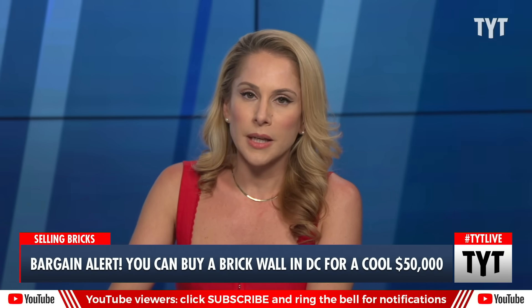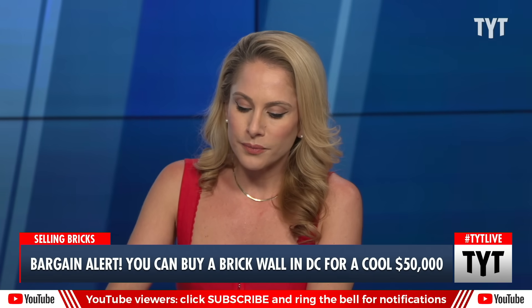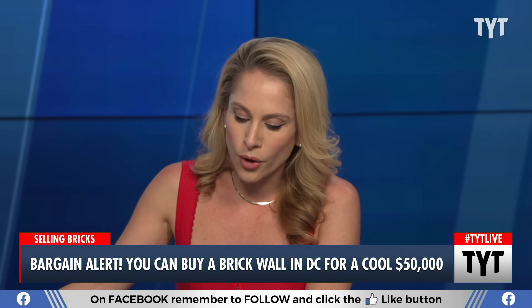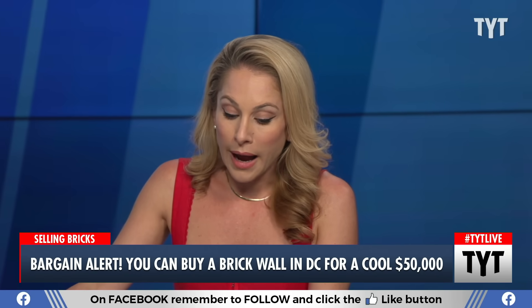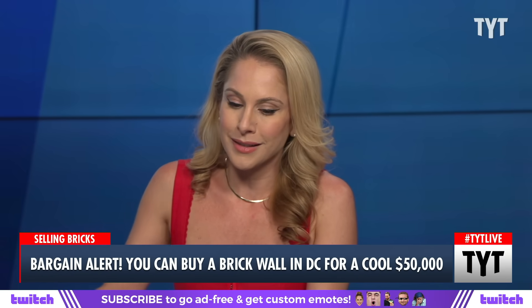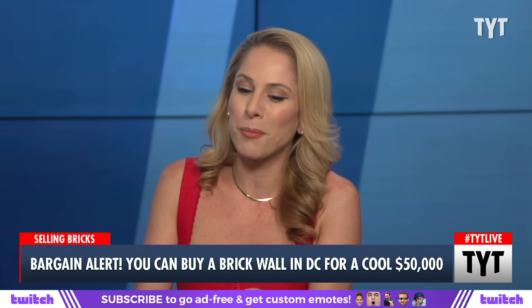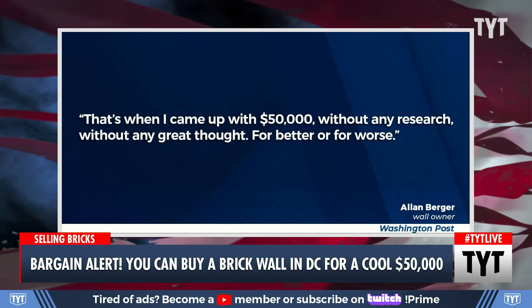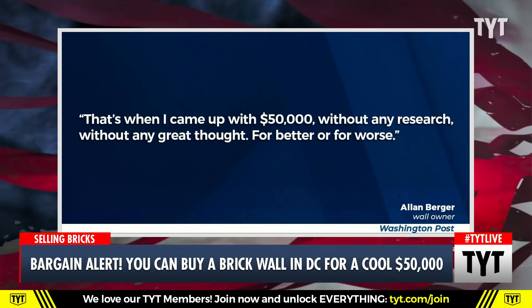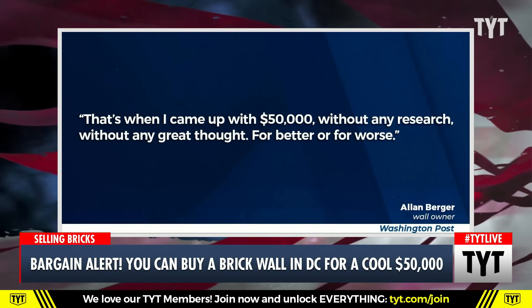Eventually Walls's attorney decided she needed to take the issue to court. Walls made an offer: she would buy the wall for roughly $600, which is its tax-assessed value. But Berger said not enough — $600 is not enough, he wants more money. That's when he came up with $50,000 without any research, without any great thought, for better or for worse. I love this citation: Alan Berger, wall owner.